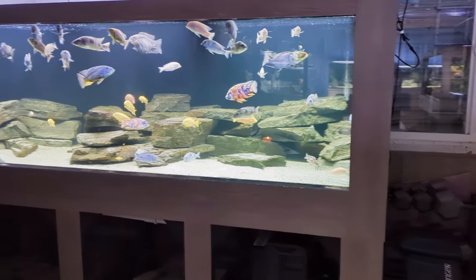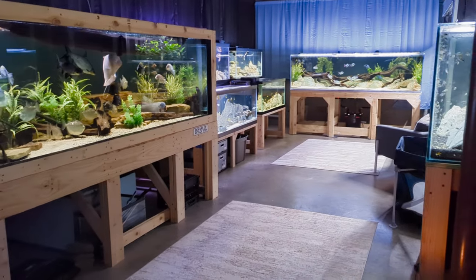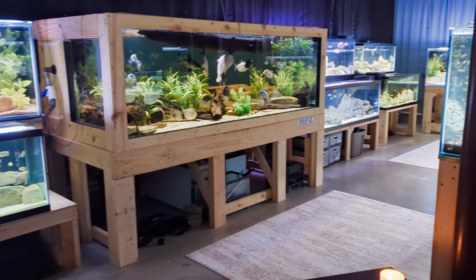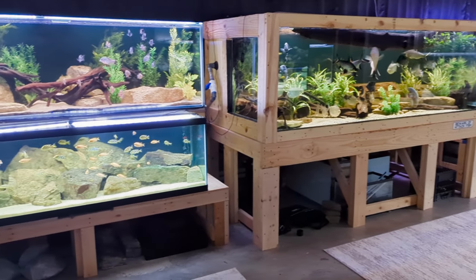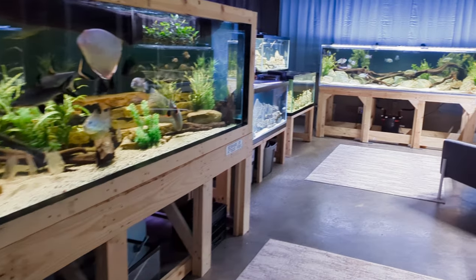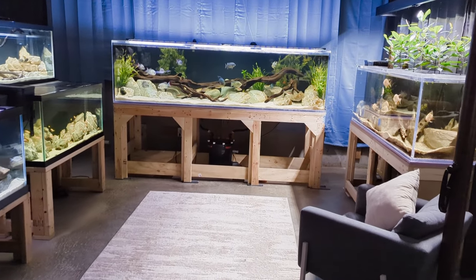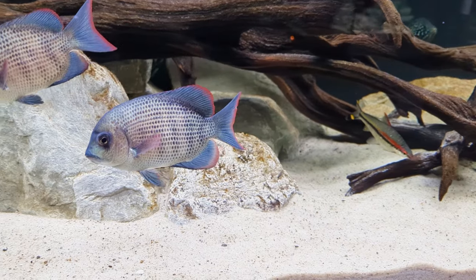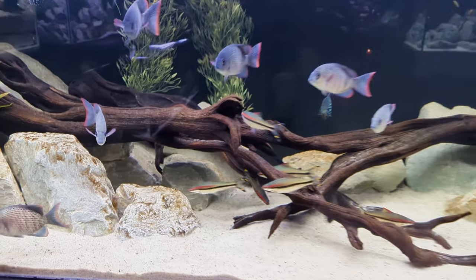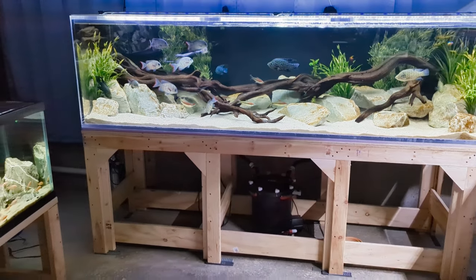Now I want to start off by saying I am very happy with how the fish room has come together. For any new visitors to the channel, if this is your first time joining us, this little quick walk around hopefully gives you an idea of what you're stepping into — we're a little crazy here, crazy about fish. But even though I'm happy with how the fish room has come together as a whole, it's not without its flaws.